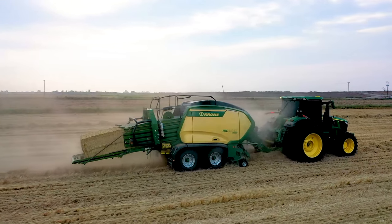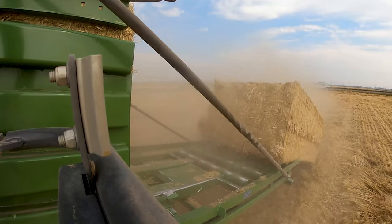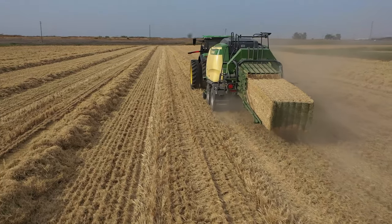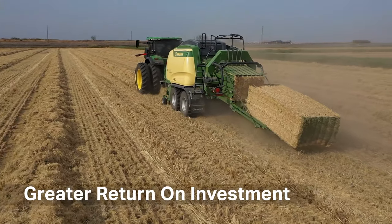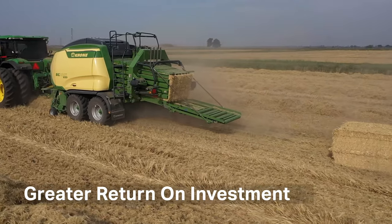New Generation 5 Big Pack Balers offer hay operators a simpler design, greater reliability, more consistent bale shape, and greater bale densities — that all adds up to greater return on investment. Talk to your Krone dealer today.